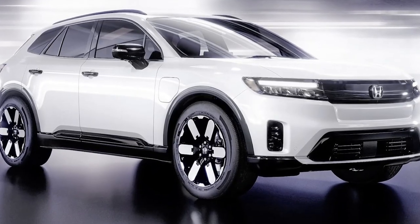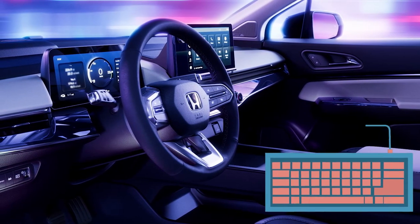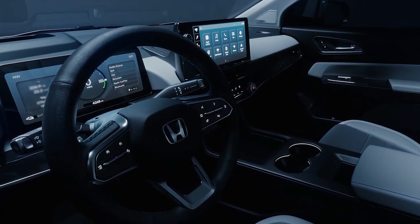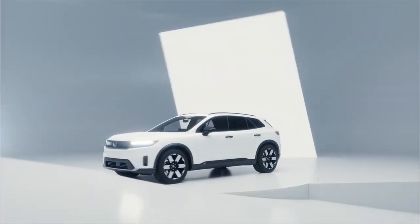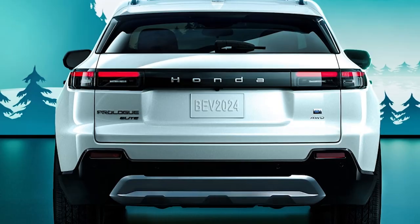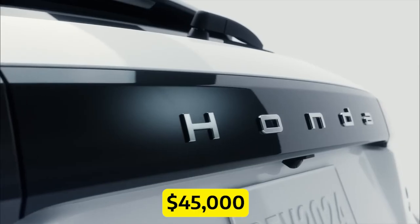You won't need a utility belt to operate the infotainment system — it's user-friendly, even for those of us who struggle to find any key on a keyboard. Picture a tablet-style infotainment display and a streamlined dashboard that screams futuristic vibes. The Prologue will ride on GM's Ultium battery packs, offering an estimated range of 250 to 320 miles per charge. That's enough to make even your longest road trip a breeze. The 2024 Honda Prologue price starts at $45,000.